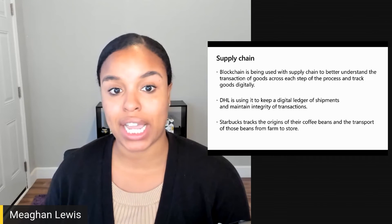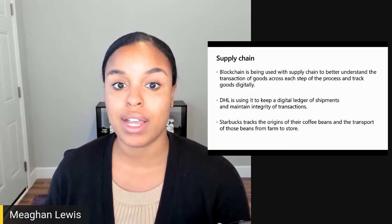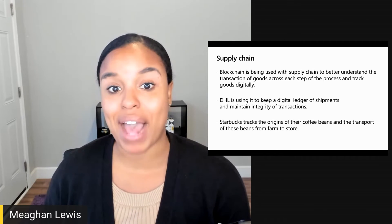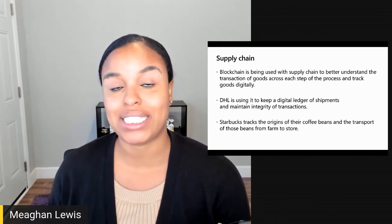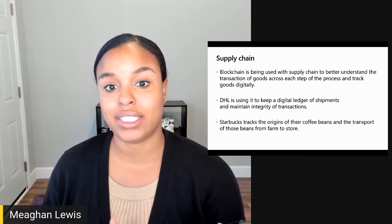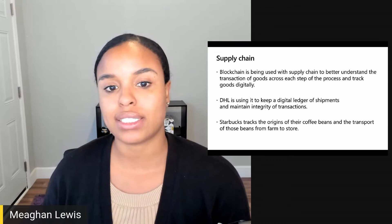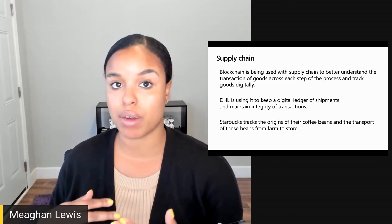Blockchain is being used with supply chains to better understand the transactions of goods across each step of the process and track goods digitally. DHL is at the forefront of blockchain-backed logistics, using it to keep a digital ledger of shipments and maintain integrity of transactions. By being able to track goods digitally, we can trace back the origin of items and verify where they came from. For example, Starbucks is able to track the origins of their coffee beans and the transport of those beans from farm to store.